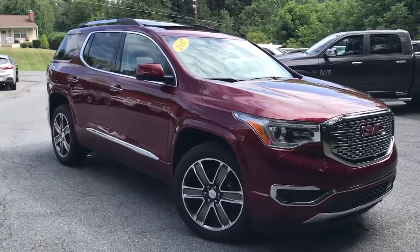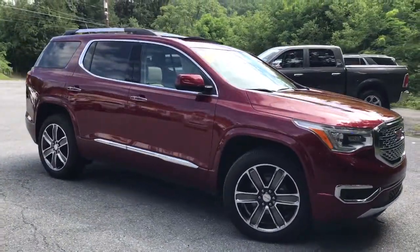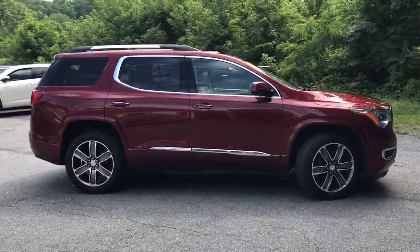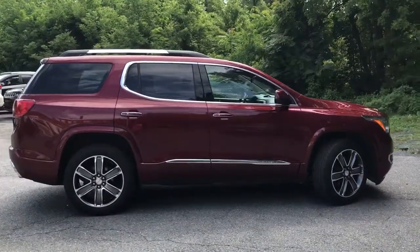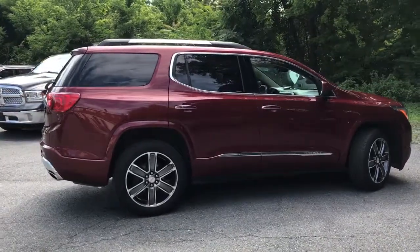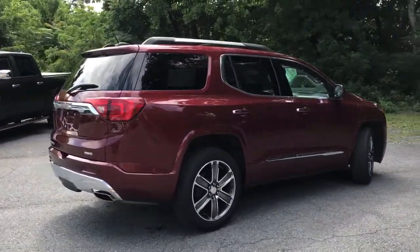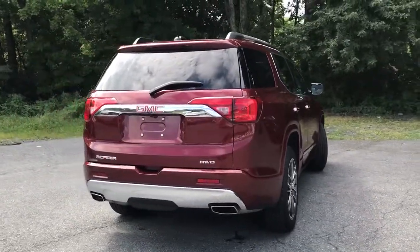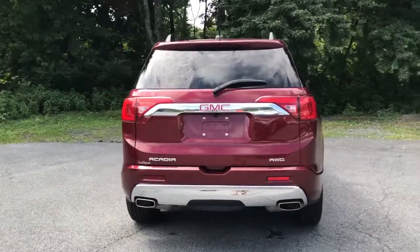Picture yourself in the 2017 GMC Acadia. This vehicle is an outstanding buy with fewer than 60,000 miles on the odometer. Get the features you need and the comfort and style you've been hoping for. This well-equipped vehicle is an excellent value and will help you make the most of every drive. All you need to do is relax and enjoy the ride.